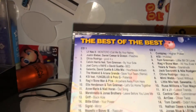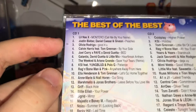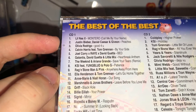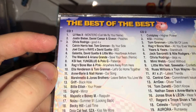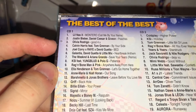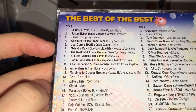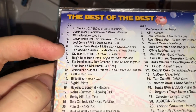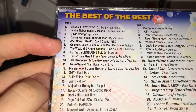Now let's take a look at the track listing. Starting off on disc one: Montero (Call Me By Your Name) by Lil Nas X; Peaches by Justin Bieber, Daniel Caesar, and Giveon; Good For You by Olivia Rodrigo; By Your Side by Calvin Harris featuring Tom Grennan; Bed by Joel Corry and Roan David Guetta; Heartbreak Anthem by Galantis, David Guetta, and Little Mix; and Save Your Tears Remix by The Weeknd and Ariana Grande, which is also on Now 108 by the way.